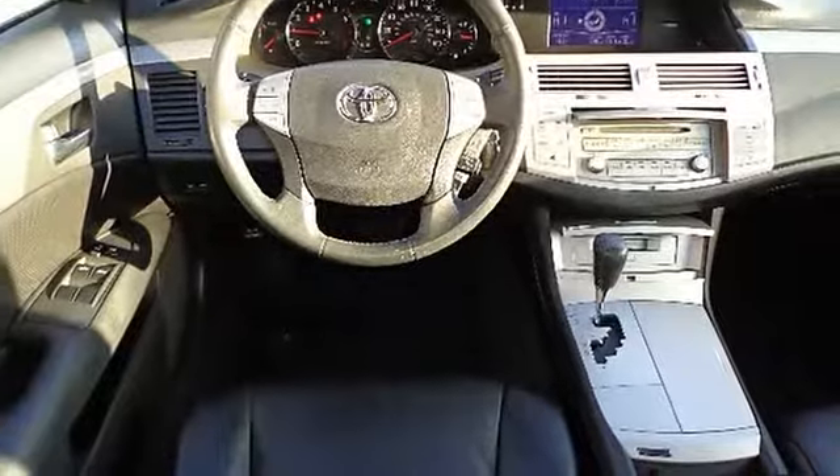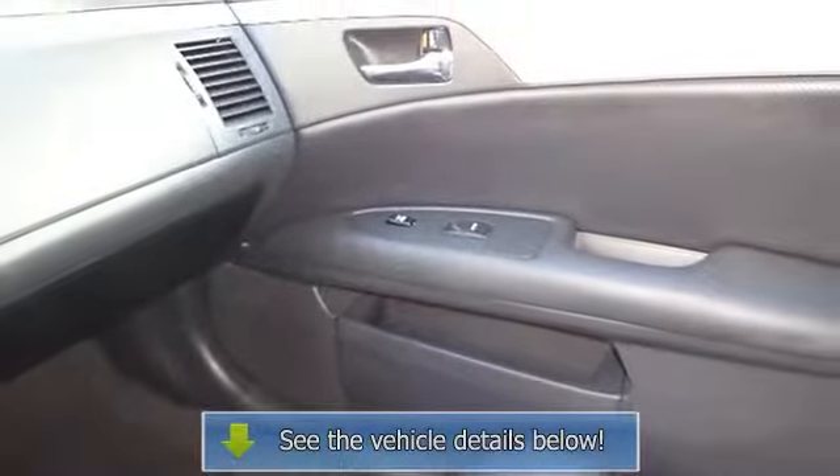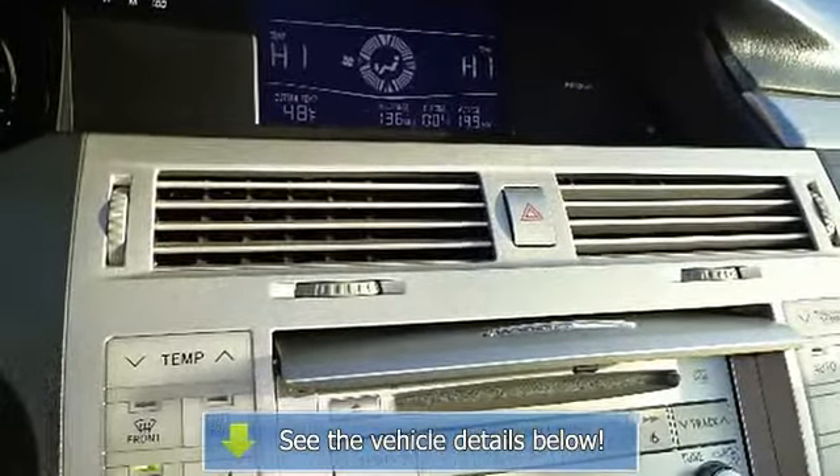Power Door Locks with Auto Lockout Feature, Power Trunk and Fuel Filler Door Releases, Power Windows with Driver and Front Passenger Auto Up/Down, Rear Reading Lamps, Rear.